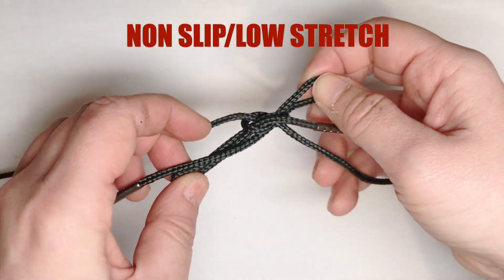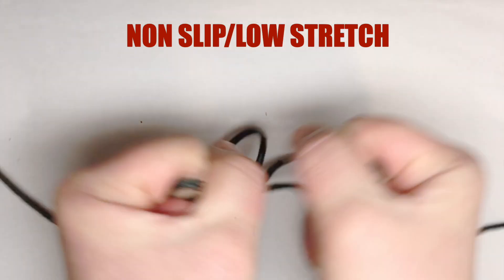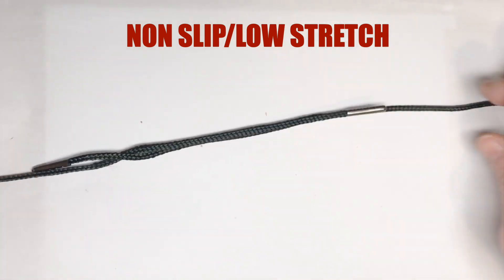You can tie easy non-slip knots that will hold without tying a double knot that is harder to untie. This is a heavy-duty, low-stretch shoelace.